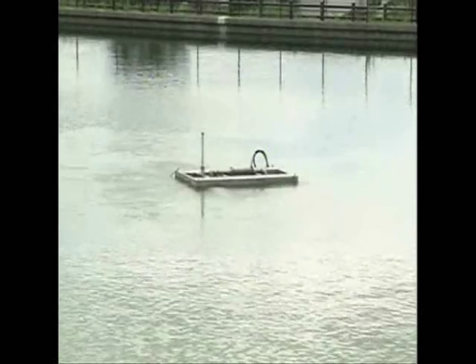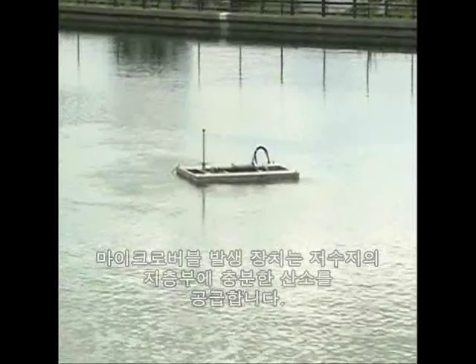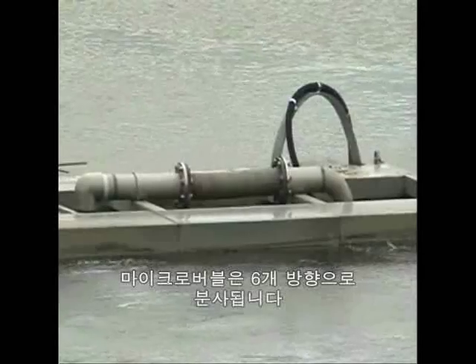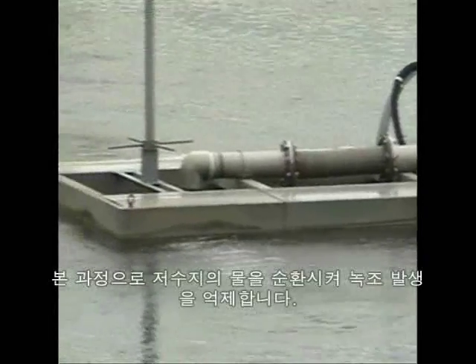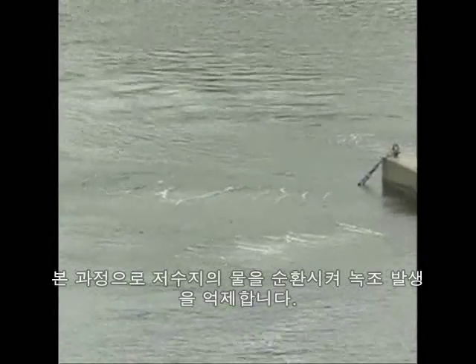The microbubble generator draws up water from the bottom of the reservoir, adds microbubbles to it, then pumps it out in six directions. This process infuses the water in the whole reservoir with a sufficient amount of air and causes the water to circulate, thereby preventing the growth of blue-green algae.